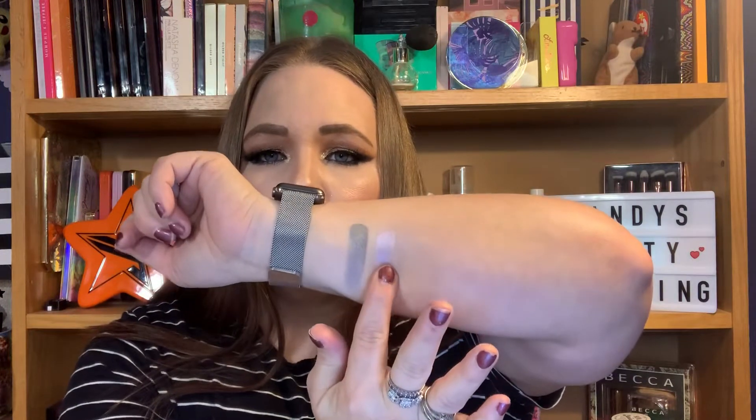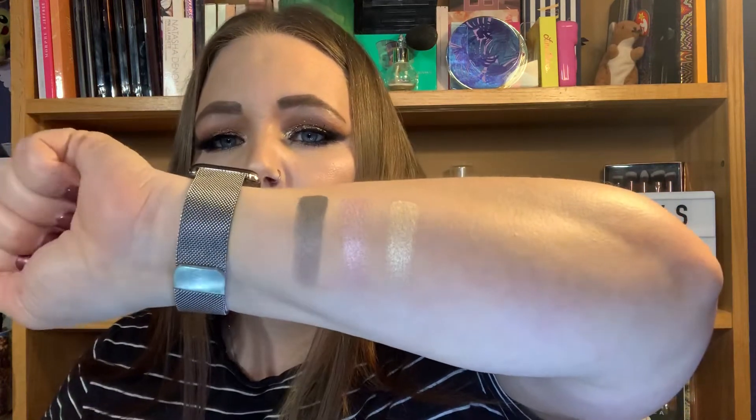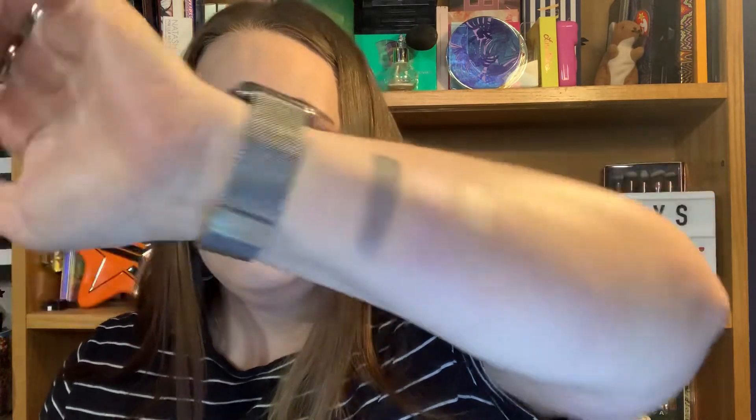Let's do some swatches — they're so pretty. Look at that, stunning! And that's nothing compared to what it would look like on the face. If you mix them together — look at the mix, it is gorgeous. I cannot say enough about this box. This was amazing, I am so happy with it. There's only one repeat item from the last mystery box, and it may not even be a repeat — it may be a different color.